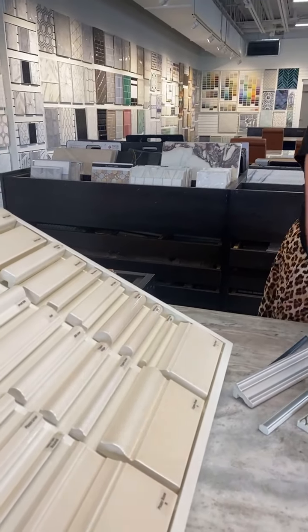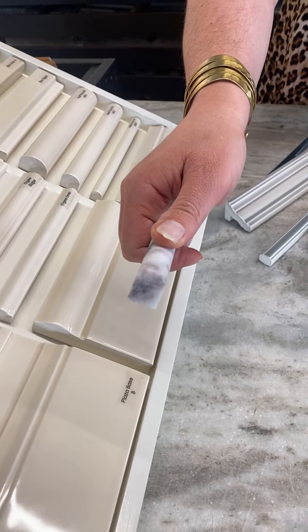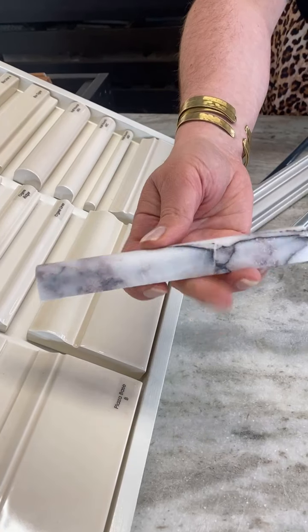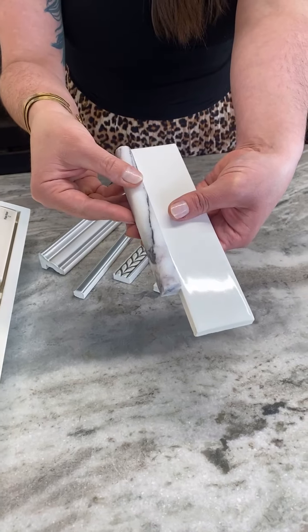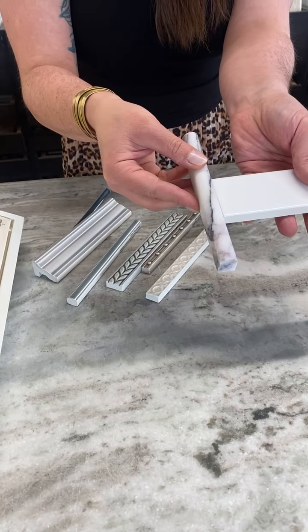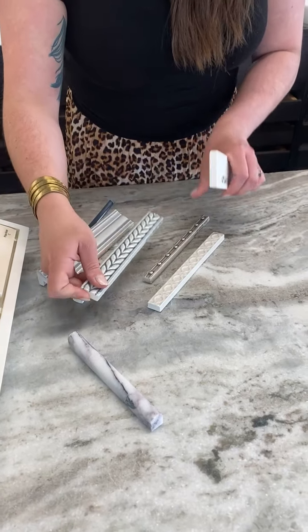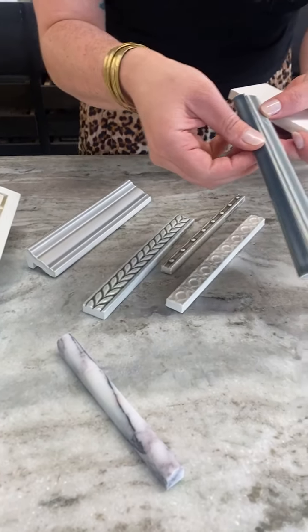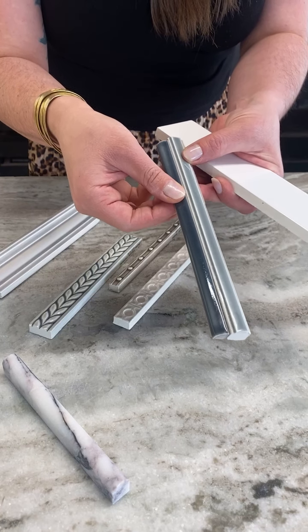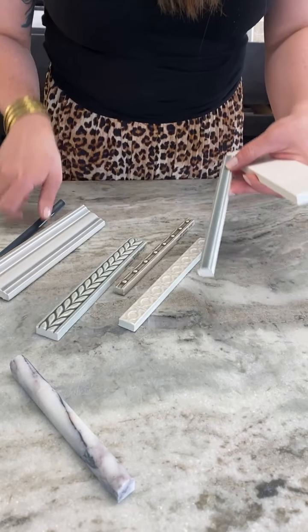There are definitely others to play with. You have everything from what they call pencil liners, which are the rounded pieces similar to a half round profile. This one's in marble, so not in the ceramic family, but this would finish your tile absolutely beautifully — you're not looking at the raw exposed edge of the tile. This is a great finishing piece, not a decorative trim. Even with a decorative trim, you'd still need a quarter round to finish that edge.